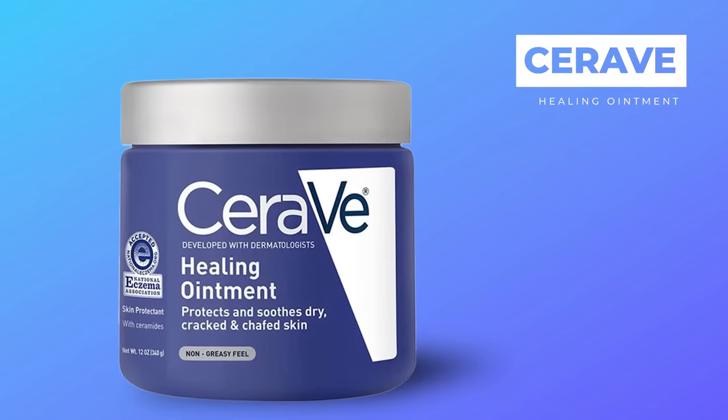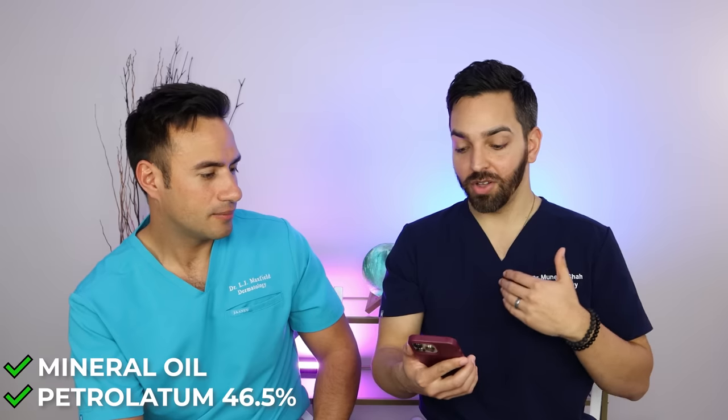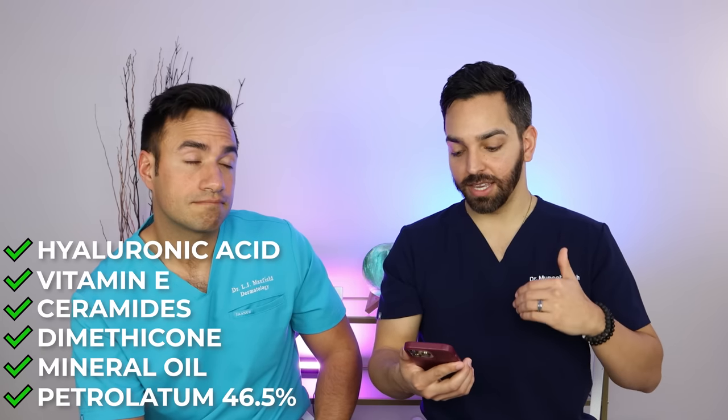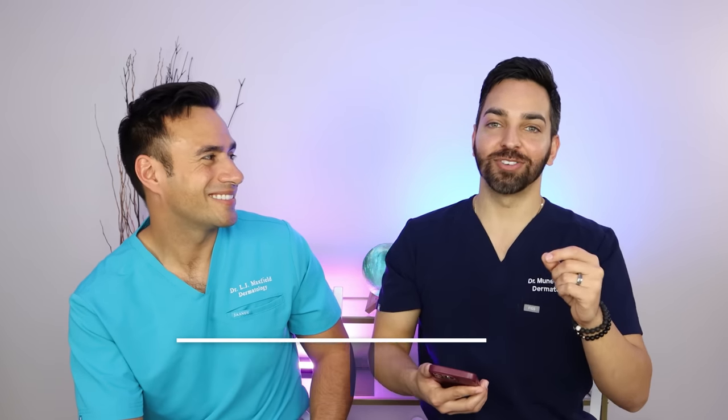Next up is CeraVe Healing Ointment, which is what's on my lips right now — I'm a big fan. Petrolatum at 46.5% concentration, so less than Vaseline. It has supporting ingredients: mineral oil, dimethicone as occlusive moisturizers, the three forms of ceramides found in all CeraVe products to help restore the skin barrier, vitamin E, hyaluronic acid, and panthenol, which is also an antioxidant. Overall I find it more hydrating than Vaseline, less hydrating than Aquaphor, but lower allergy risk than Aquaphor. It's the in-between one. They also have a baby formula which I really like. It's probably my preferred choice for most people for slugging.